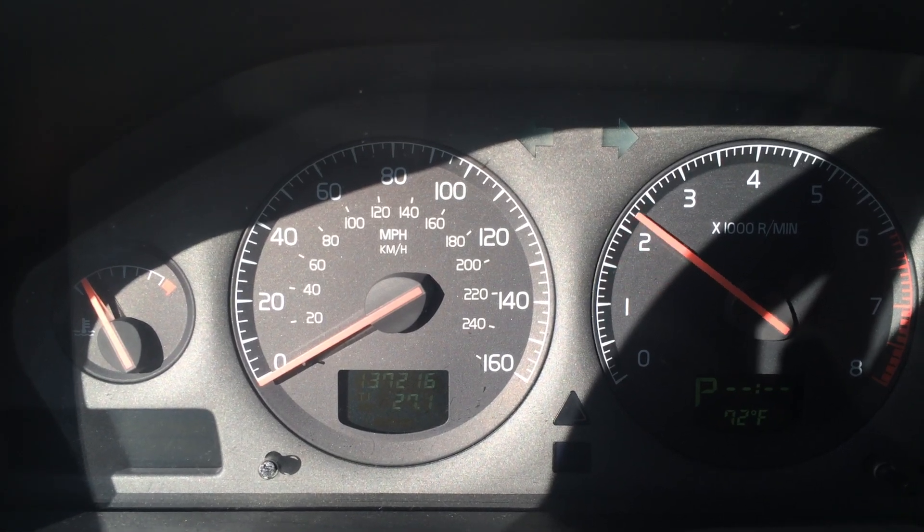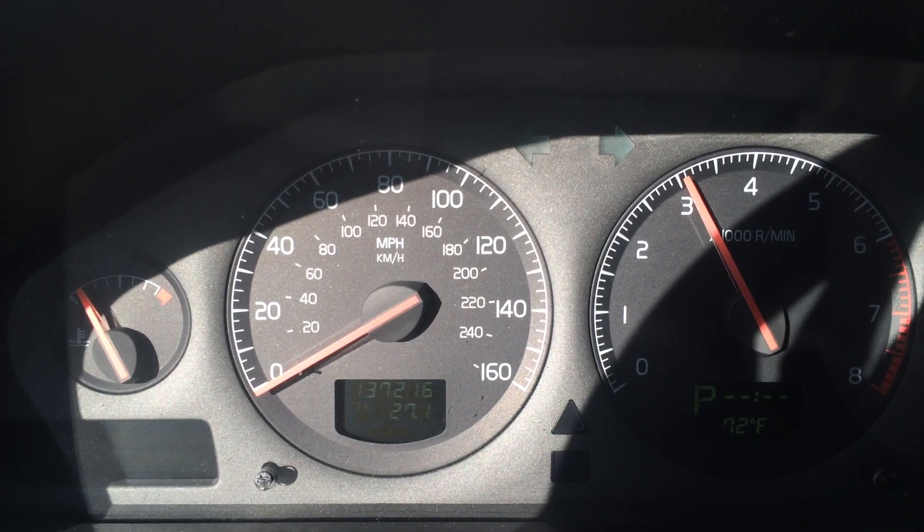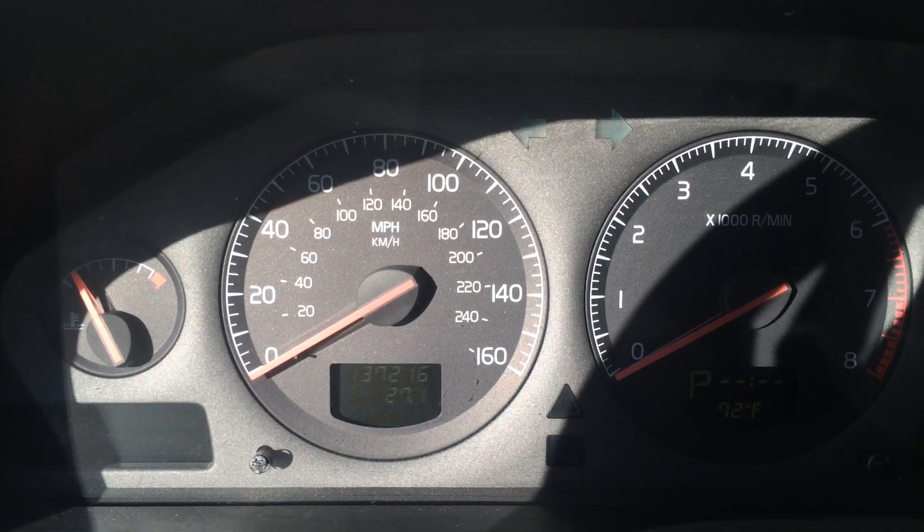It will go ahead and take an acceleration up to about three thousand RPM — that's pedal all the way to the floor. And then when I let off, you'll see it die. And that's what it does.